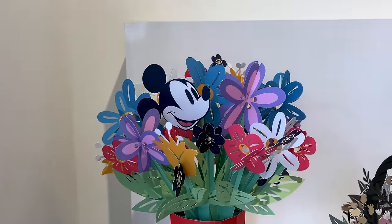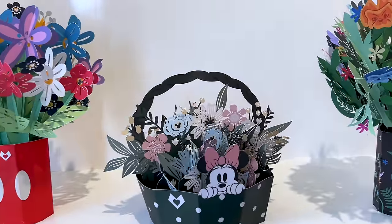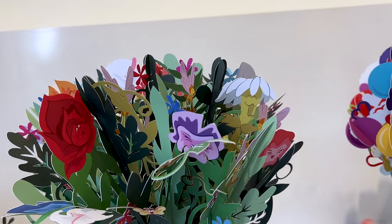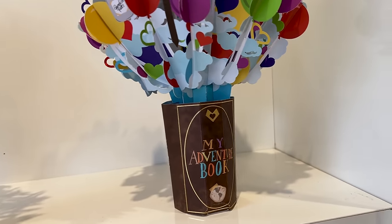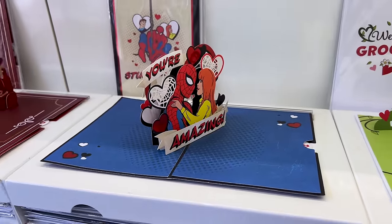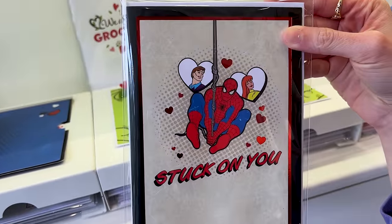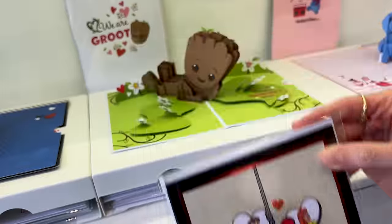They also have Mickey Mouse, Minnie Mouse in a basket, Alice in Wonderland with the flowers, and 'My Adventure Book' with Carl and Ellie. For the Marvel fans: 'You're amazing' with Spider-Woman, and 'Stuck on You' — I like that illustration.